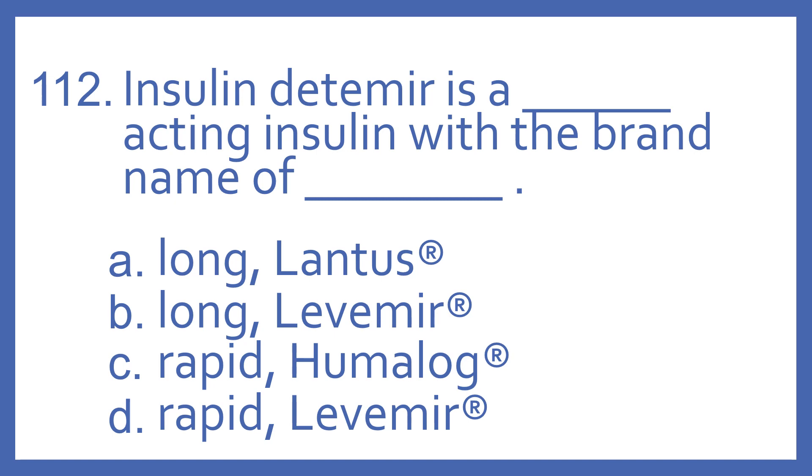A. Long acting insulin, Lantus. B. Long acting insulin, Levemir. C. Rapid acting insulin, Humalog. Or D. Rapid acting insulin, Levemir.